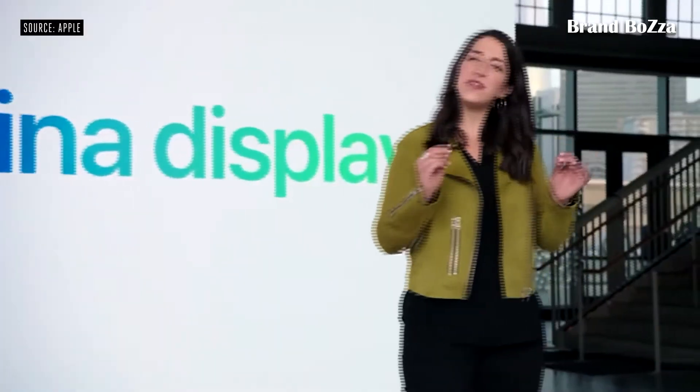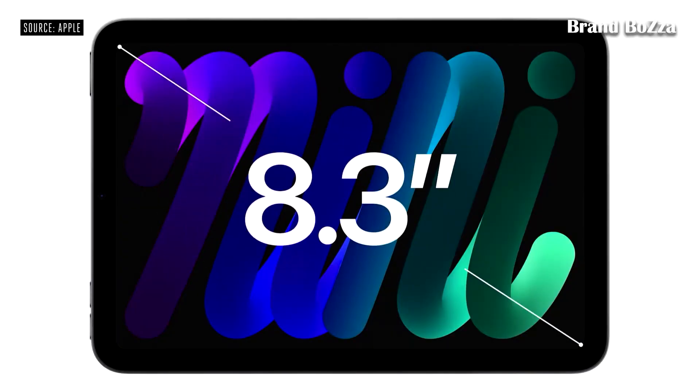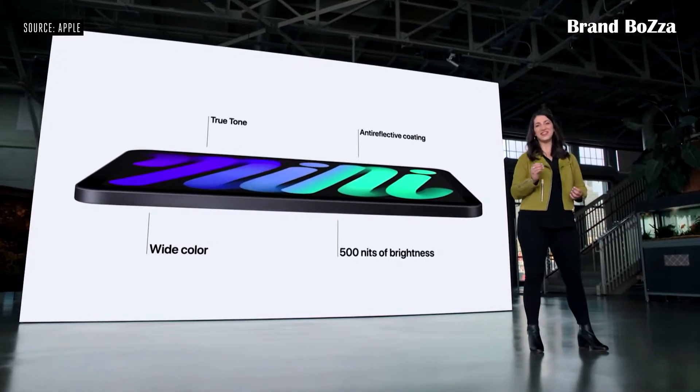Retina display. With this new design, we were able to increase the screen size all the way out to 8.3 inches while keeping the same compact footprint, with wide color, True Tone, 500 nits of brightness, and the lowest reflectivity in the industry.